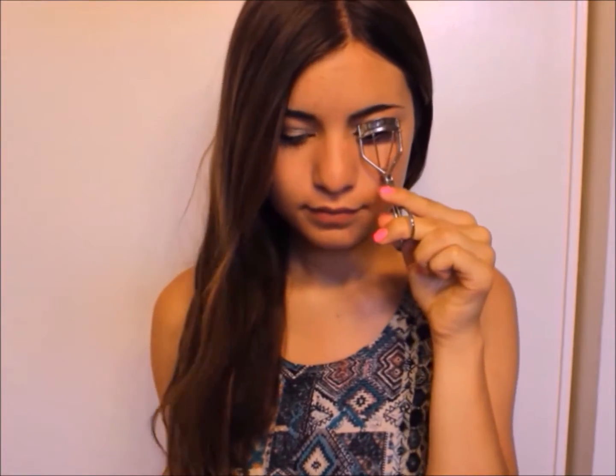Now it's eyeliner time. I'm taking my Maybelline Line Stiletto Liquid Liner and doing a thin line on my upper and lower lash lines, then winging it out slightly — it looks really adorable with the eyeshadow. Then I'm curling my lashes with a lash curler and applying a few coats of Maybelline Great Lash Mascara to my upper and lower lashes on both eyes. And that is it for the makeup!